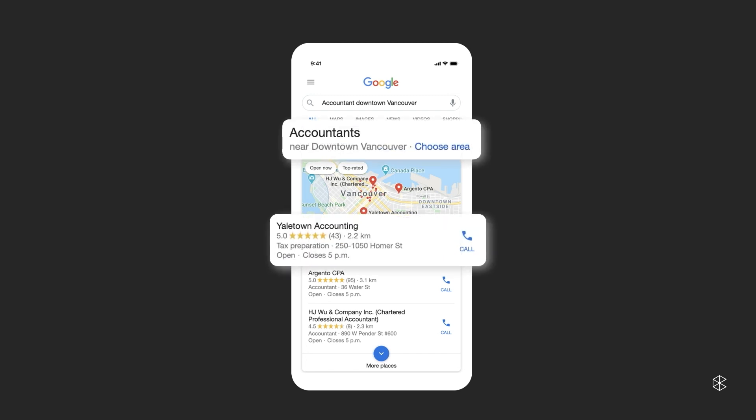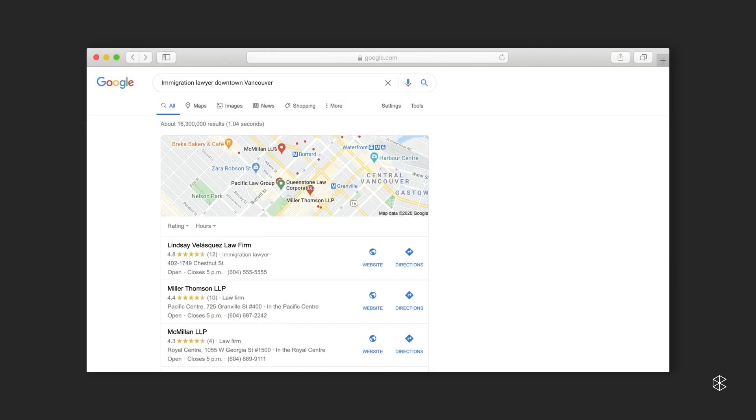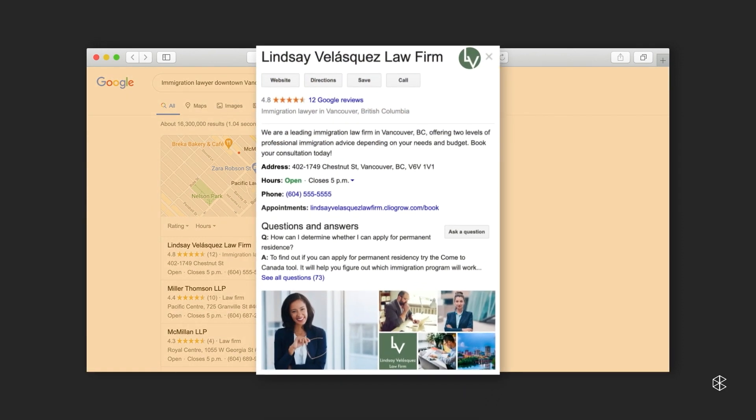You've likely used Google My Business many times. Whether you're searching for a restaurant, a new vet, an accountant — anytime you've gone online to search and book a local service, chances are that Google My Business was part of that experience. Google My Business allows you to engage and be found by potential clients in the moment that you're looking for them. Within a couple seconds, potential clients will be able to see where you are, what you do, what you offer, and connect with you in that moment.